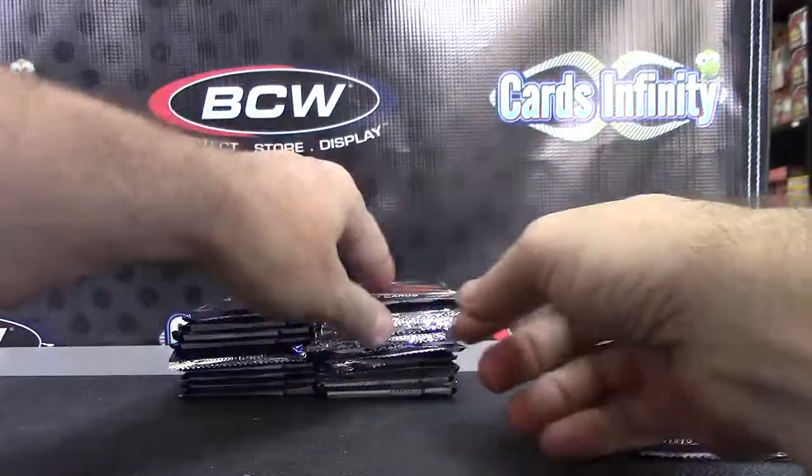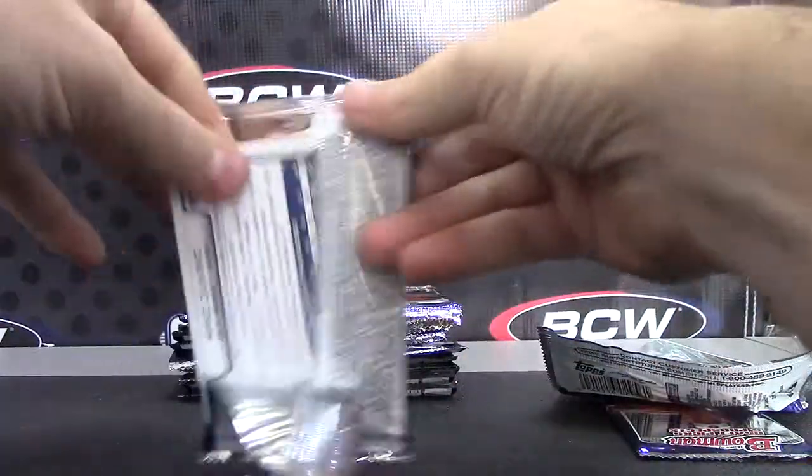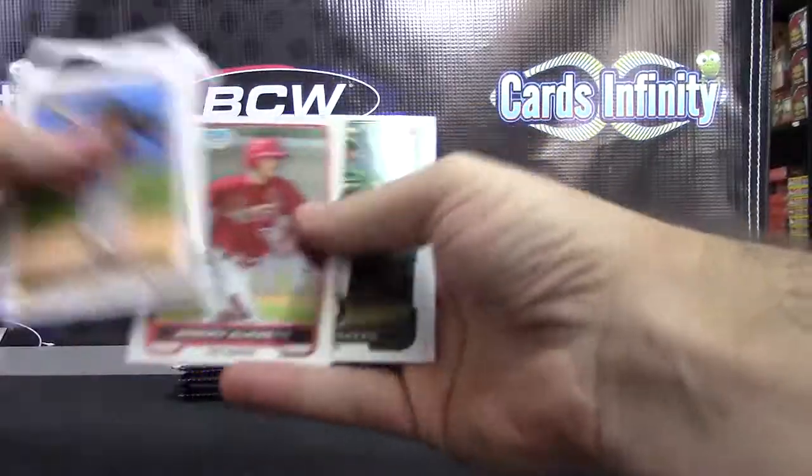It'd be funny if every pack had an autograph — 24 autographs. We can cancel that theory.